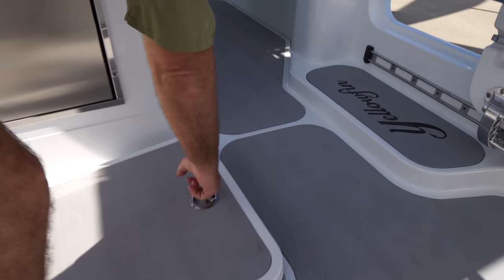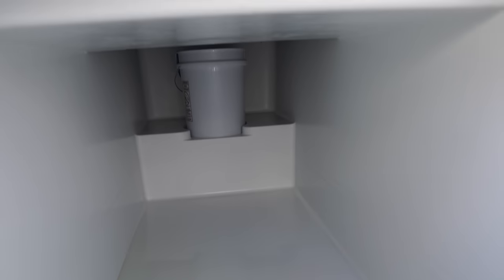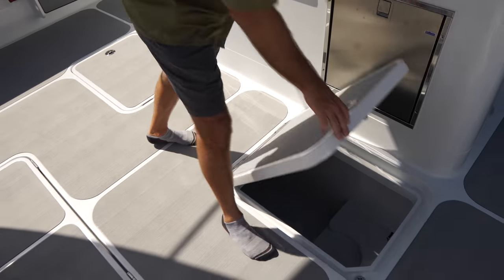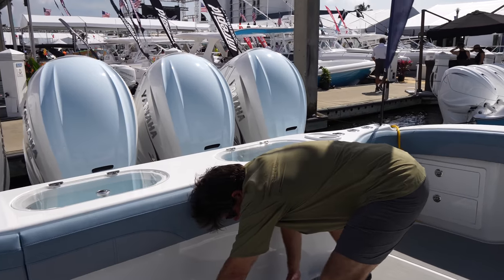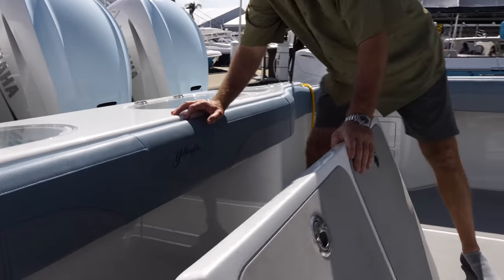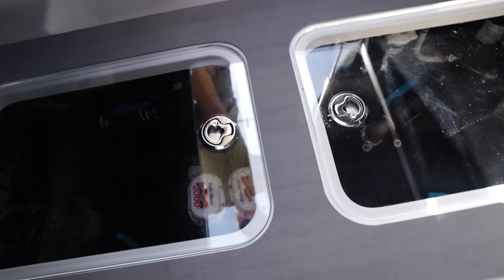So this is your aft fish box — it actually runs beam to beam, about a foot across. You can pull a fish right through the door, right into the box. If you like swordfishing or you're catching big wahoos, it makes it easy. This is access to your bilge here, and there's ample storage in here for cast nets and different things that you don't need to access frequently.